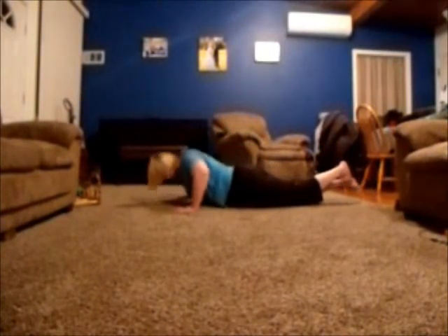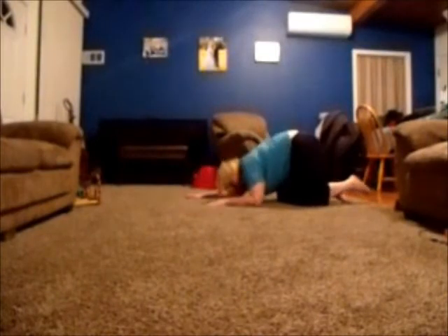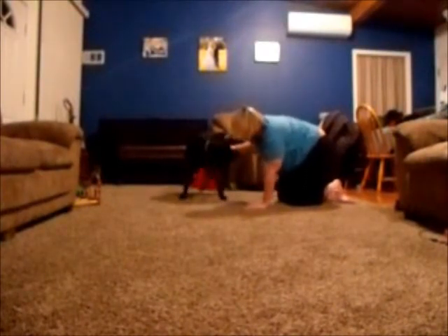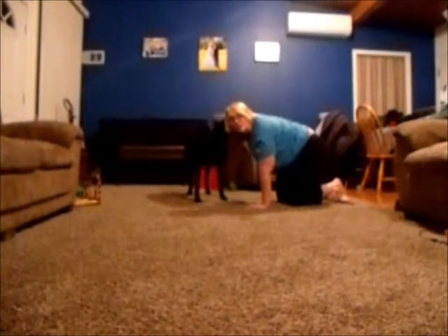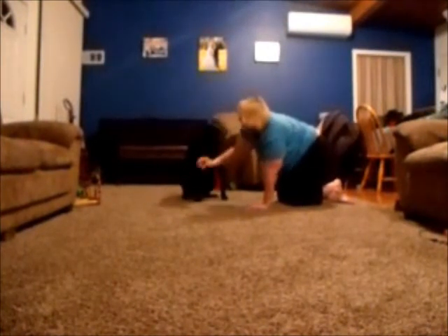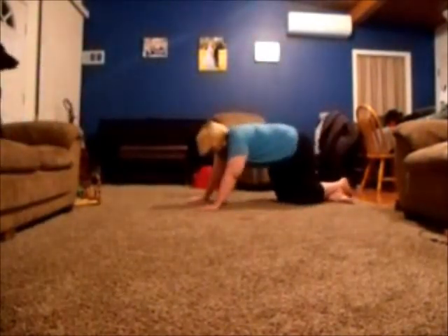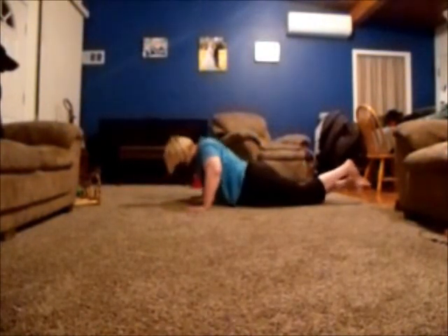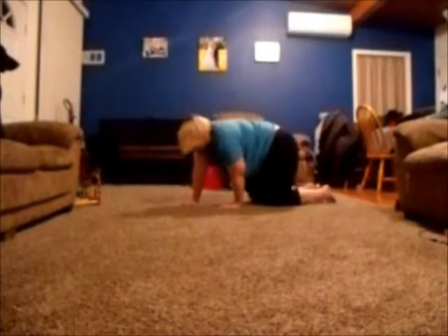Try to do one more. She gets really excited if you're on the floor — she automatically thinks it's because you want to play with her. All right, that was fun.